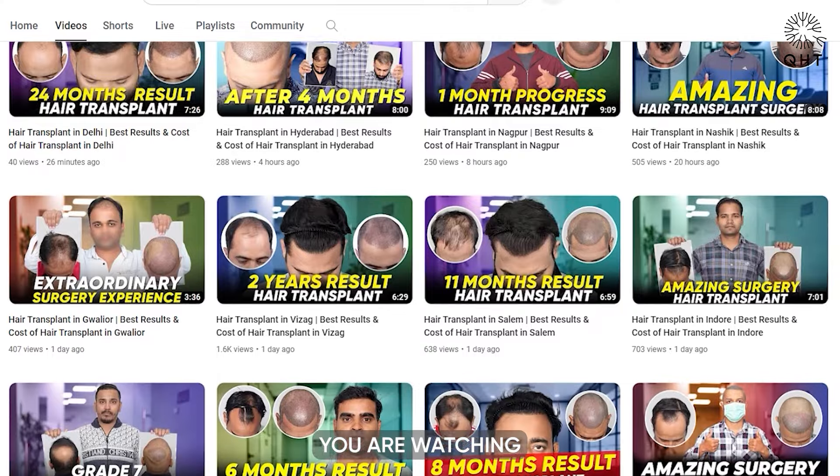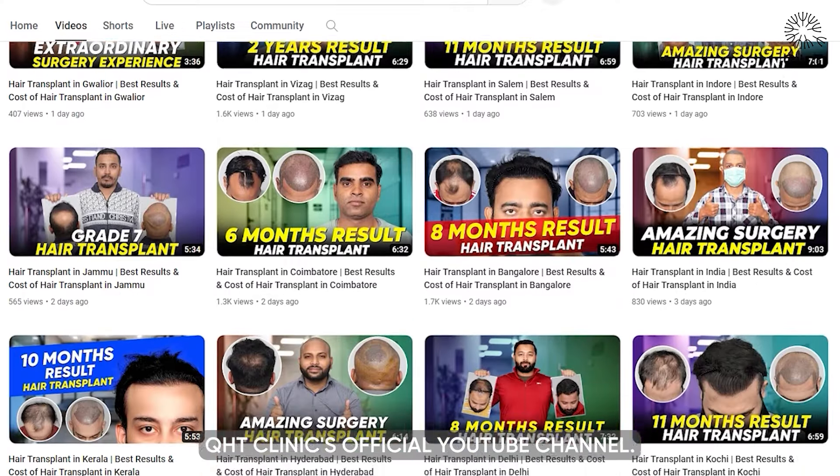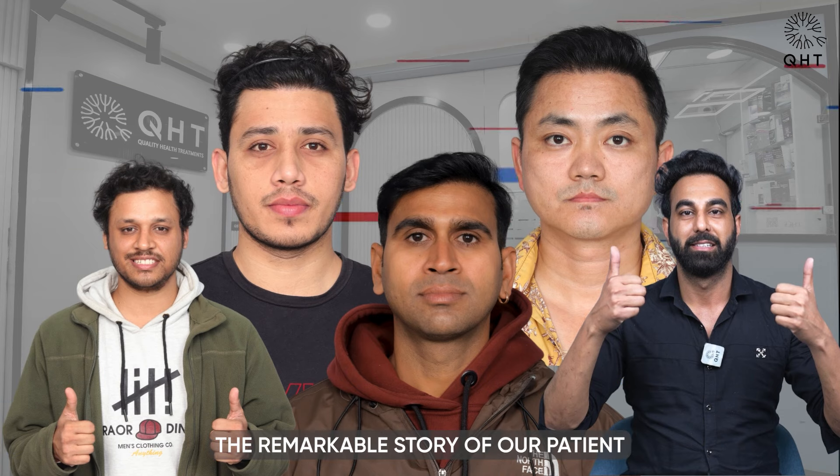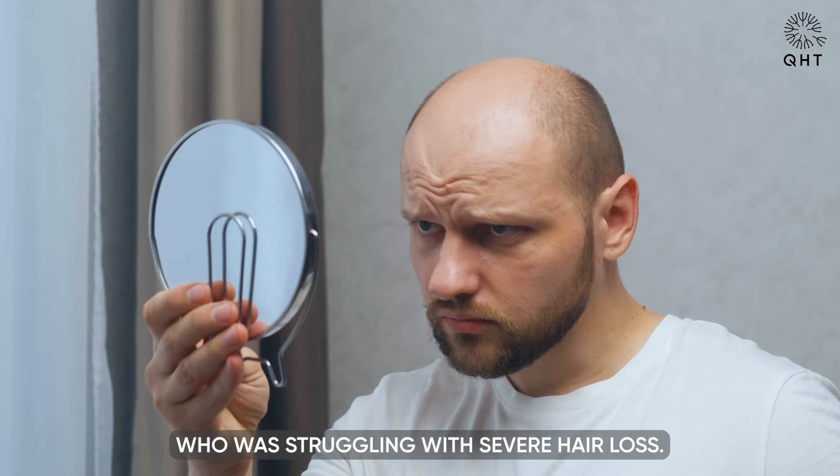Hello viewers, you are watching QHT Clinic's official YouTube channel. Today, we are excited to share the remarkable story of our patient who was struggling with severe hair loss.